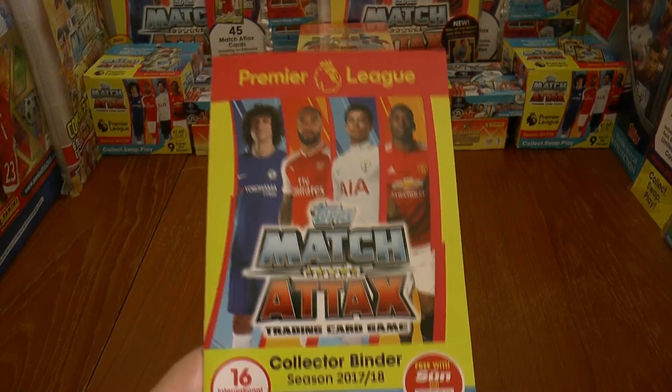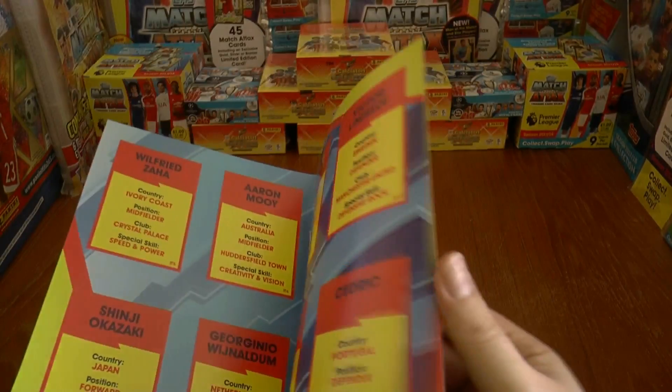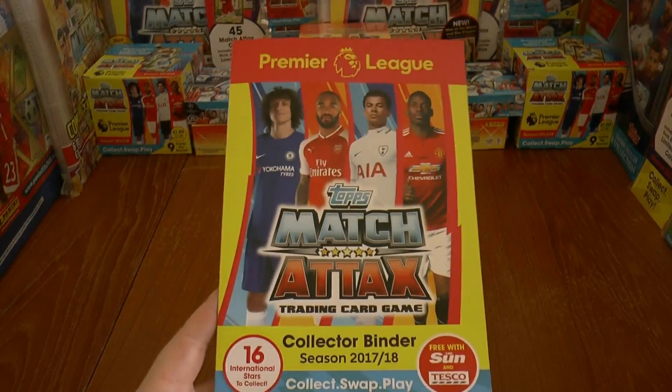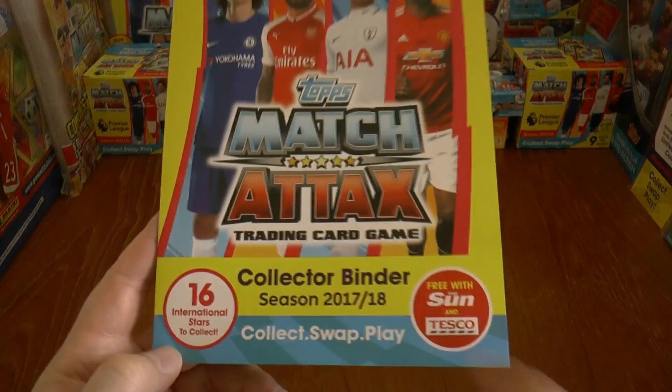You can get one per pack in retail packs as long as you buy from Tesco's. It's very easy to complete the 16-card subset. But of course these binders will not be around for long, so make sure you buy your copy of The Sun on Saturday 30th September from Tesco.